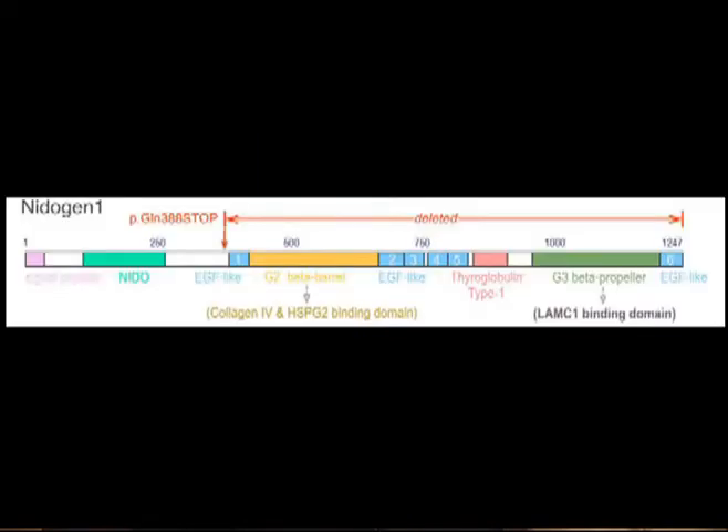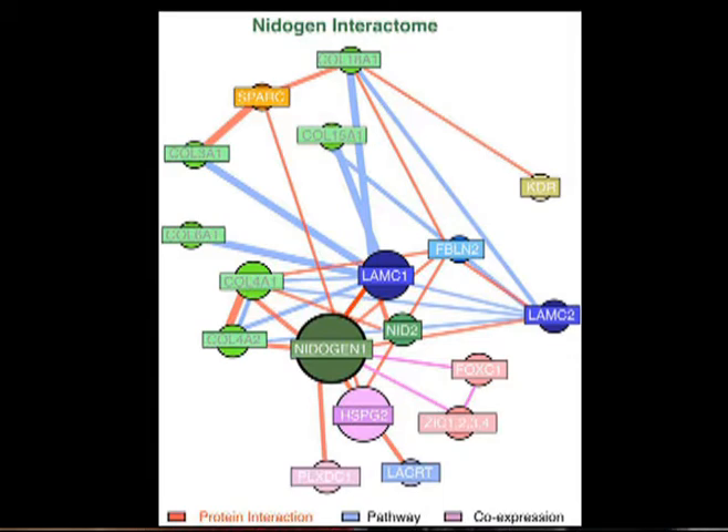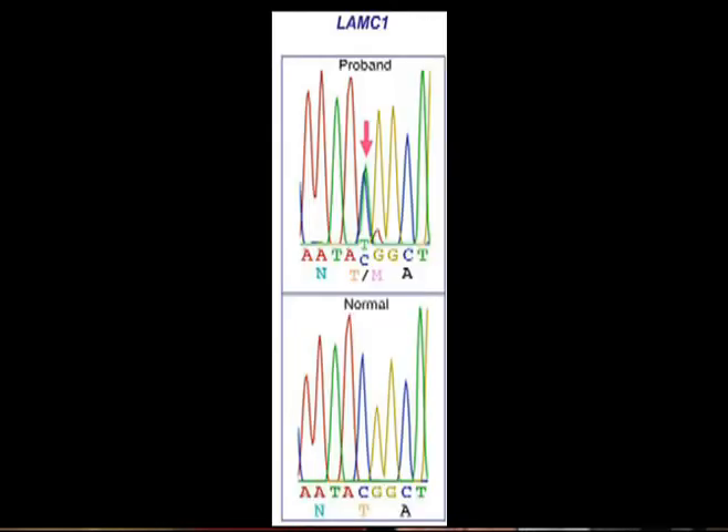Since the functional consequence of the NID1 stop mutation found in the first family was the deletion of several domains that interact with other extracellular matrix proteins, we investigated binding partner interactions that might be disrupted. A NID1 interactome was generated and NID1 interacting proteins were considered as candidate genes for the Indian family. The coding sequence for each of these genes was then interrogated following whole exome capture and massive parallel sequencing of family 2. Only a single mutation from the NID1 interactome segregated with the phenotype in the Indian Dandy-Walker family, corresponding to a missense mutation in the LAMC1 gene.